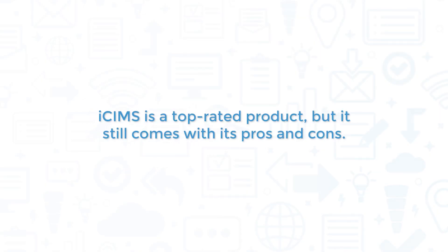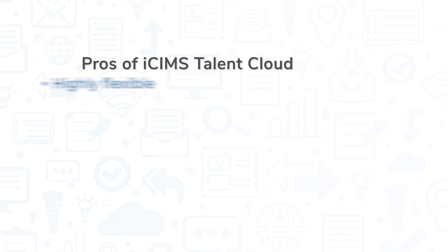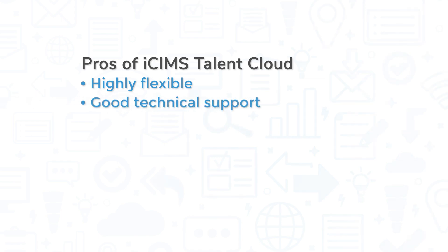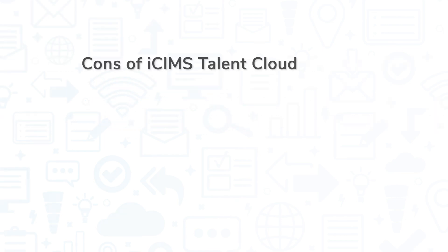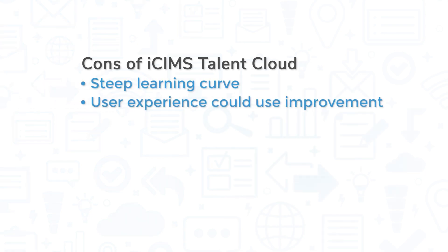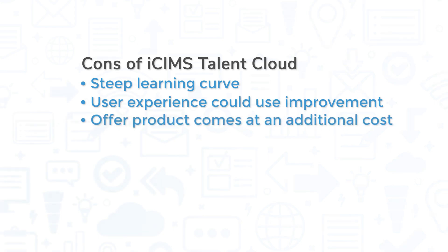iSIMS is a top-rated product, but it still comes with its pros and cons. The biggest pro of iSIMS Talent Cloud might be flexibility — this is a highly customizable solution that you can tailor to meet your needs across a number of industries. Many users report excellent service from the iSIMS Technical Support Team in addition to powerful reporting tools. However, with a lot of functionality comes a steep learning curve, and iSIMS could improve its user experience to mitigate some of the frustration users have in learning the system. Some users also mention being surprised that the offer product comes at an additional cost.